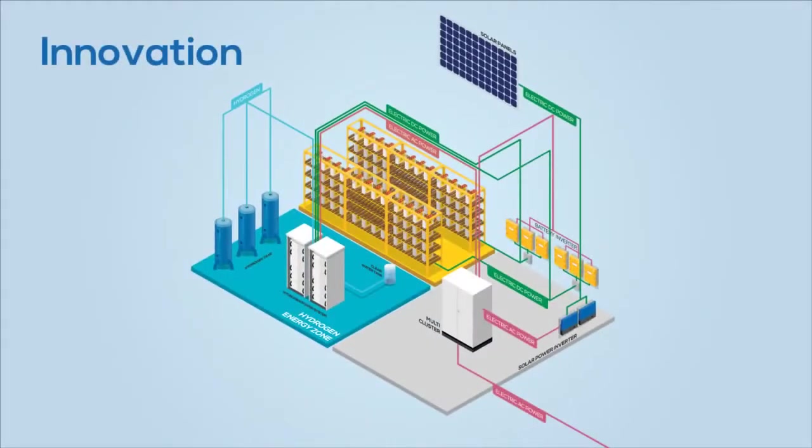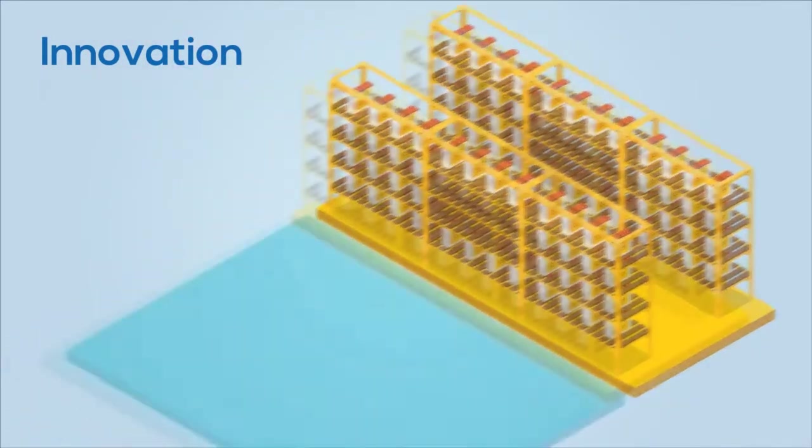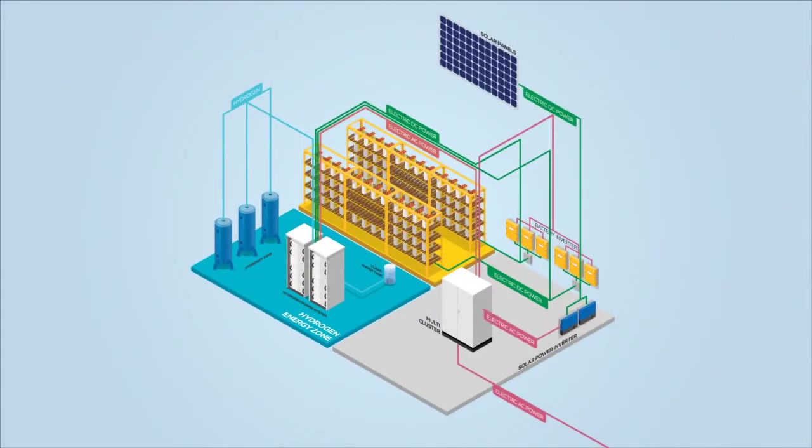The project's innovation lies in our energy storage system. We've combined batteries with a high-performance self-recharging hydrogen power system, which are used to provide electricity when the photovoltaics do not yield sufficient power.